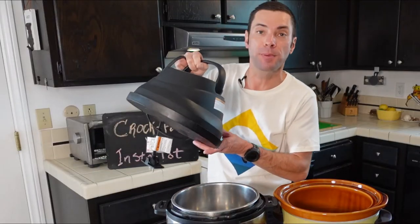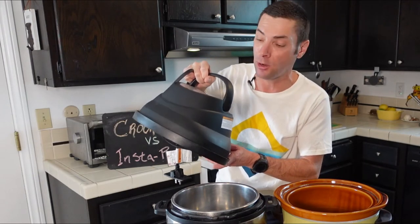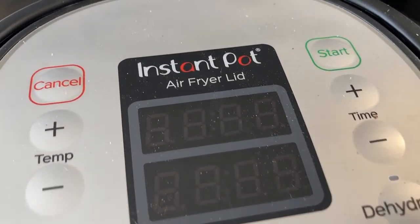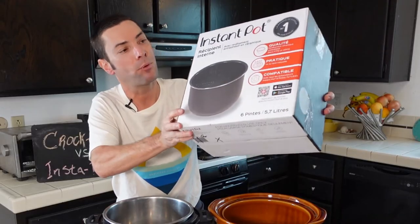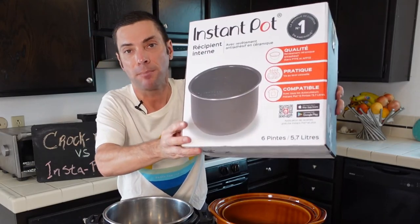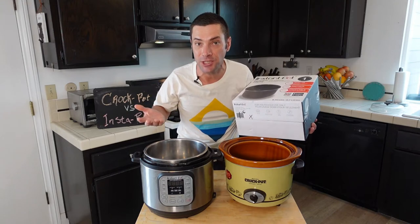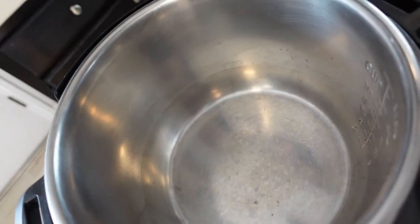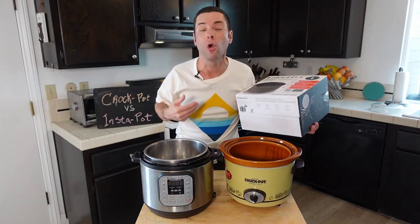Along those lines, it's also expandable. For this Instant Pot I have an attachment that goes on top and turns it into an air fryer, and it does a really good job of air frying, roasting, and baking foods. So it doesn't just have to be a wet cooking machine. There are also different pots you can get, like a non-stick pot to use instead of stainless steel for even easier cleanup or for really sticky foods.